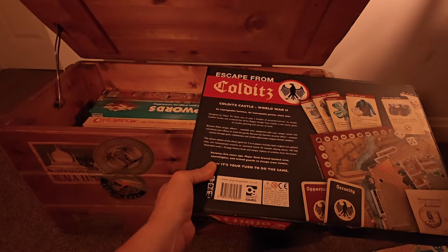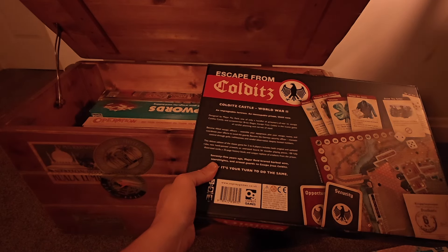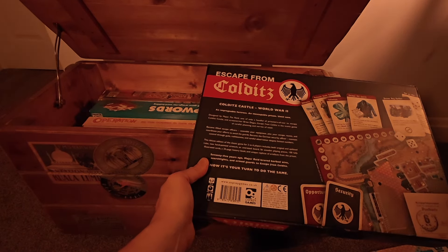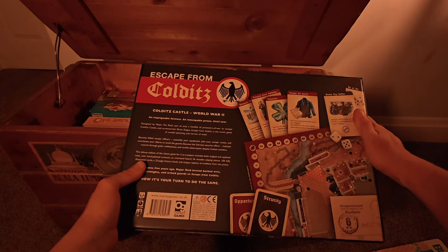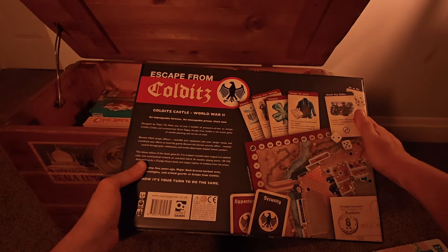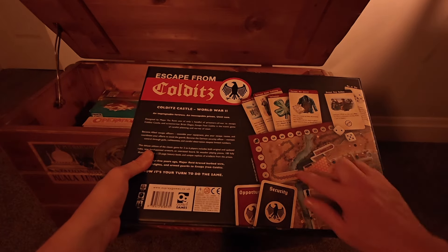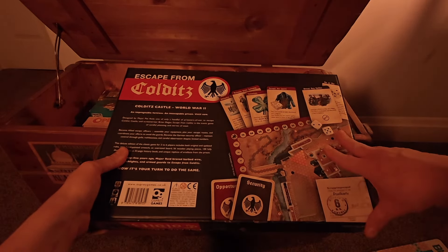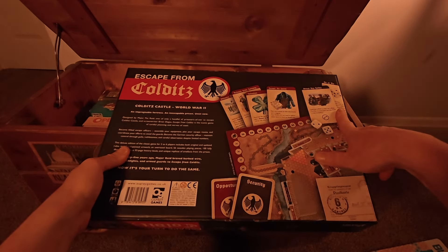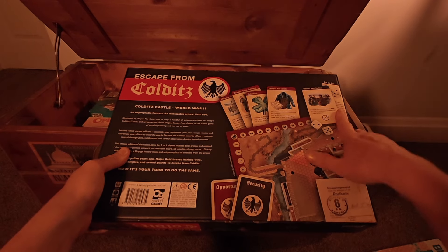It's a really heavy board game. 75 years ago Major Reid breached barbed wire, searchlights and armed guards to escape from Colditz — and now it is your turn to do the same. So this is really good fun. The idea is that you play one of the allied prisoners of war — Americans, British, Polish — and you have to try and escape the perimeters of Colditz Castle. You can climb walls, dig tunnels, bribe sentries. But your opponent plays the Germans, and their idea is to thwart any escape attempts.